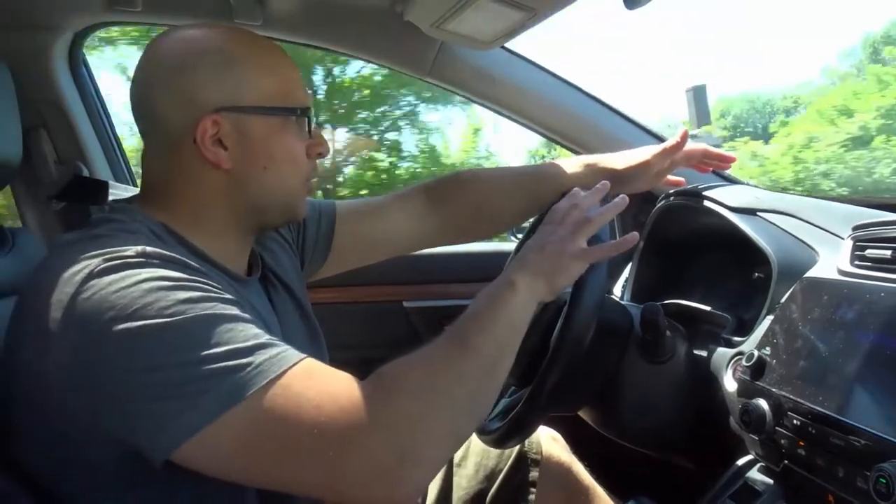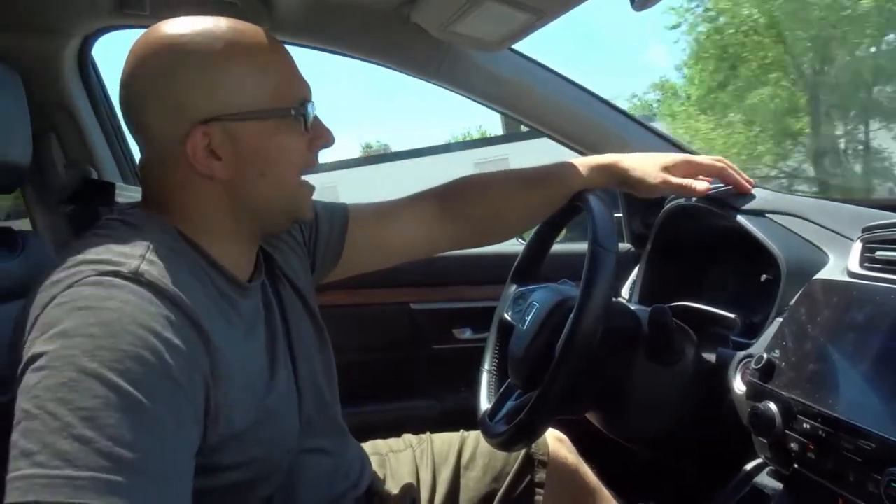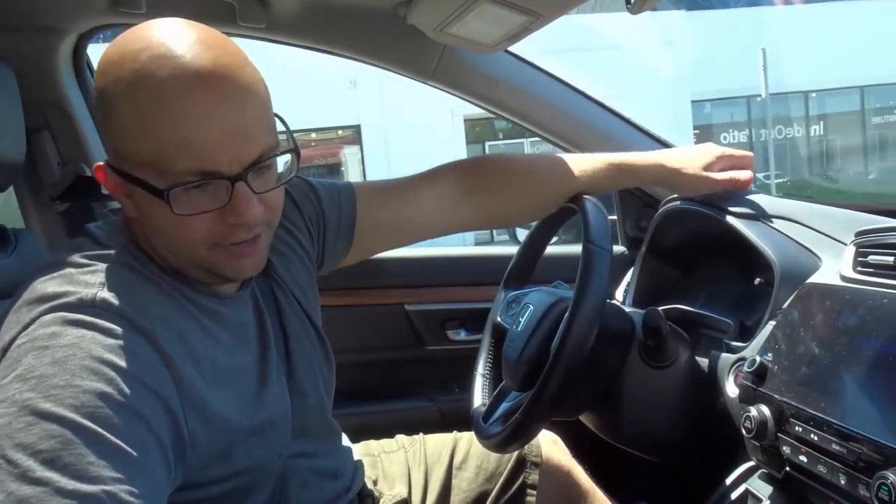So if you see dimming lights — dimming headlights, dimming dashboard lights, dimming interior lights on your car — that is a huge telltale sign that you need a new alternator.